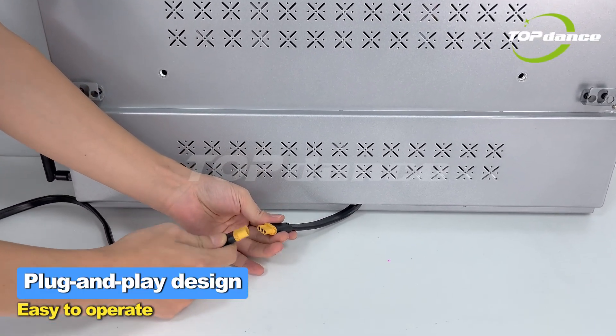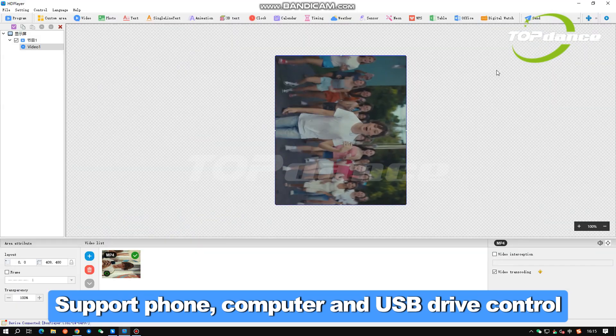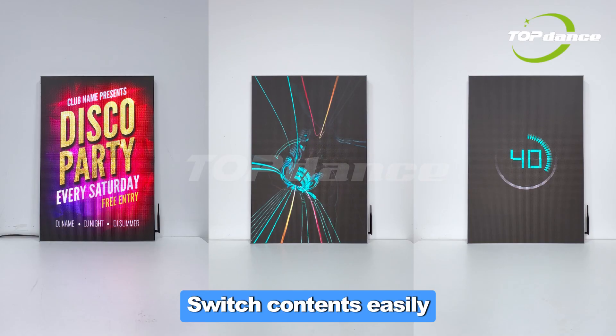Plug and play design, easy to operate, support phone, computer and USB drive control, switch contents easily.